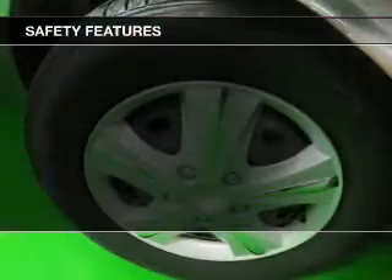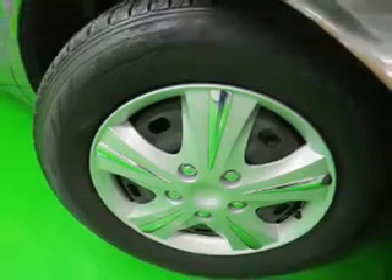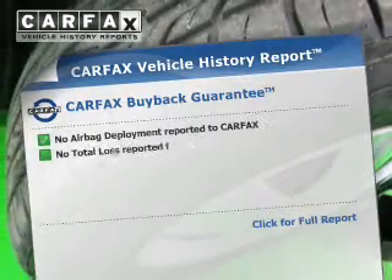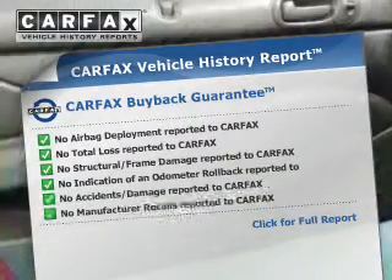Safety was made a priority with these features: independent suspension, a passenger airbag, and front ventilated disc brakes. Rest easy knowing this vehicle comes with a Carfax Vehicle History Report from Carfax,